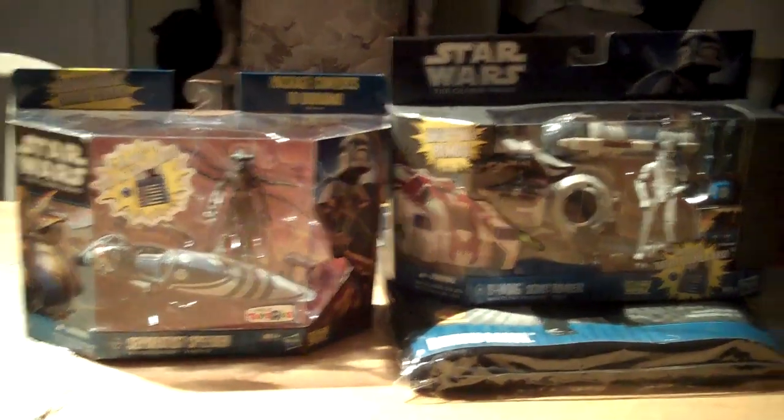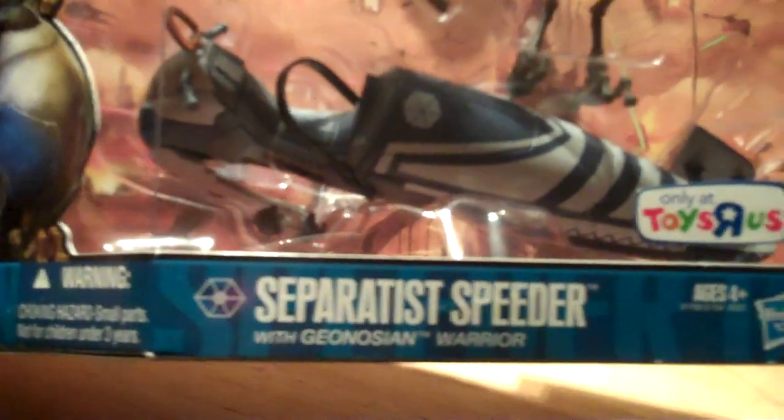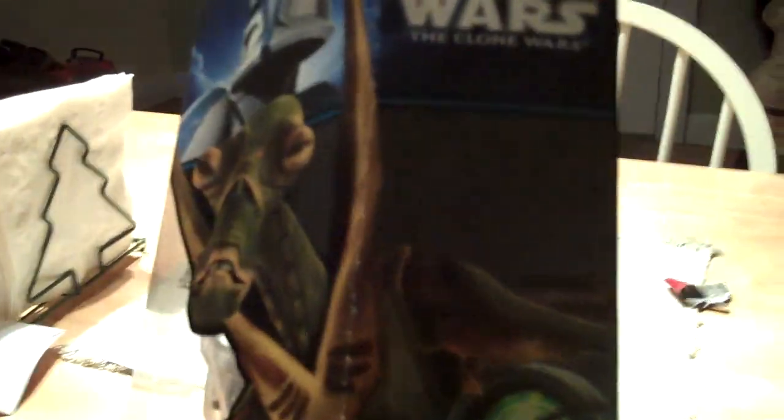A quick comparison of these two packagings here. Without further ado, let's check this one out. This is a Toys R Us exclusive Severed Speeder with Geonosian Warrior. As we all know, this is the newer type of packaging — got the double-sided panel there, a nice little speeder bike on the back, and it folds into a diorama in the background.